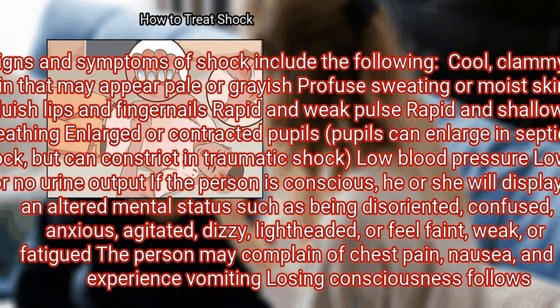Rapid and weak pulse. Rapid and shallow breathing. Enlarged or contracted pupils — pupils can enlarge in septic shock but can constrict in traumatic shock. Low blood pressure. Low or no urine output. If the person is conscious, he or she will display an altered mental status such as being disoriented.